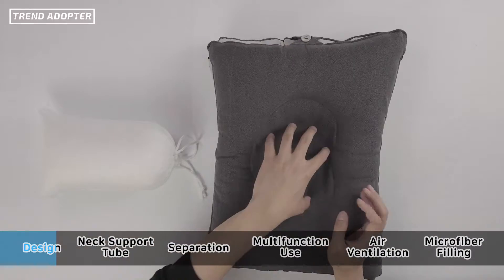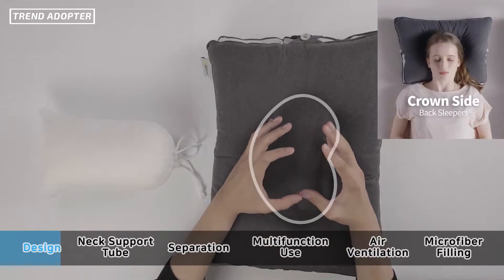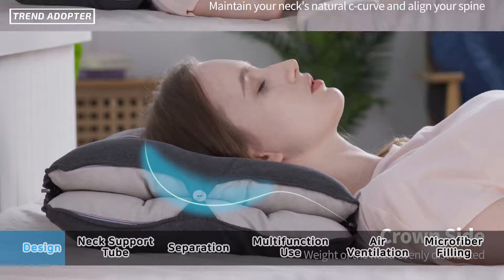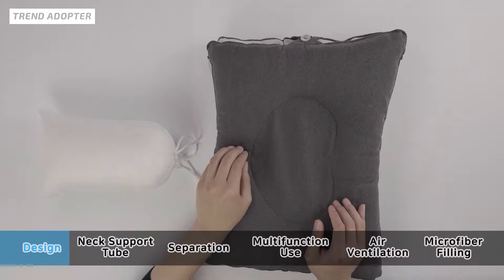You guys will notice — why is there a hole here? This is where your head goes if you're sleeping on your backside. When you put your head down, it's gonna sink a little bit, and that naturally allows your neck to mold this way. As I mentioned before, that's gonna help with the C-curve shape.